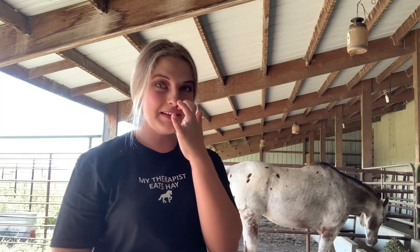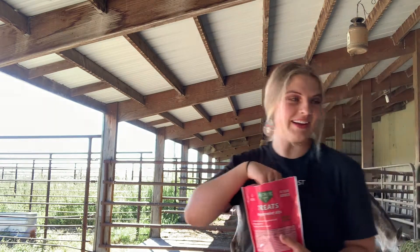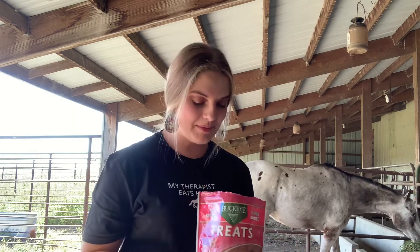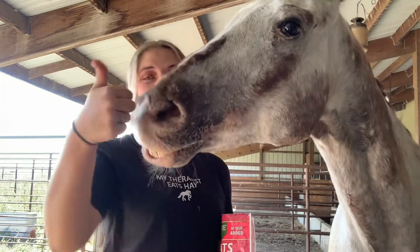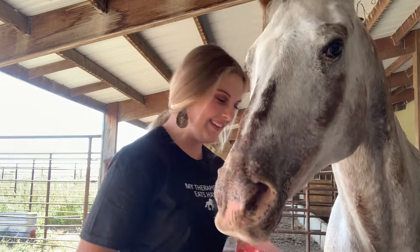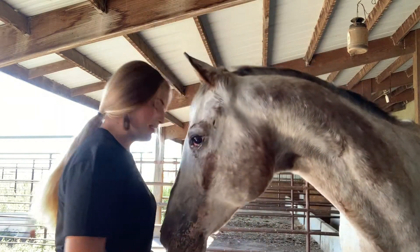I'm gonna look at the treats now because I haven't opened them yet. So hopefully Bailey doesn't attack me. This is the peppermint one and it says peppermint bits on it - I thought they were going to be peppermints but they actually look like miniature cookies. And they smell exactly like peppermints. Bailey approves - I think he likes them!